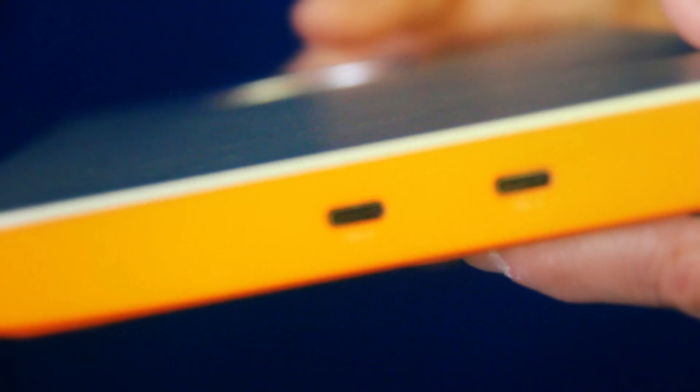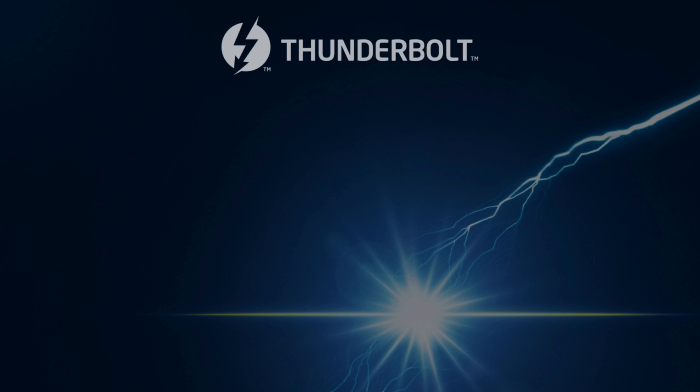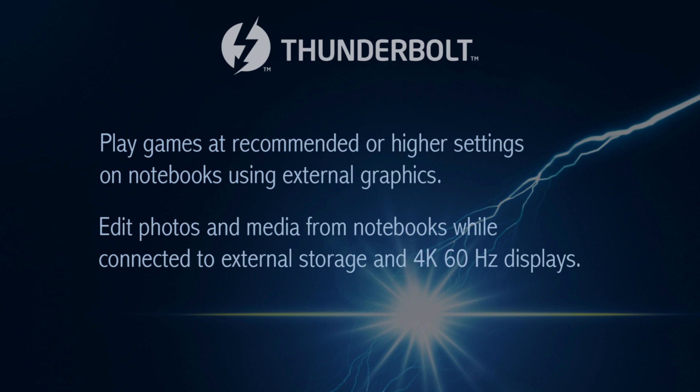Third would be external graphics. This allows you to take a desktop graphics controller, put it outside of a notebook, and connect it over Thunderbolt, being able to do very extensive gaming or even business applications.